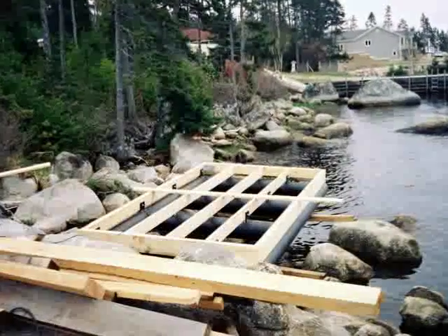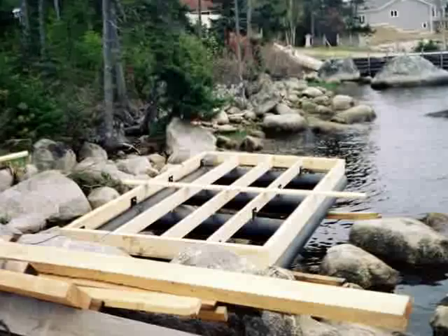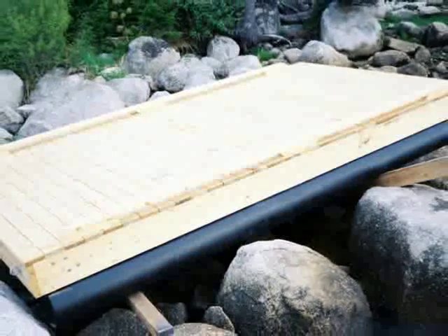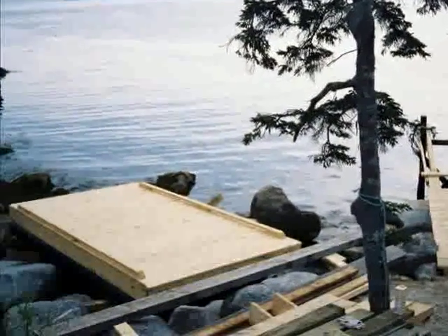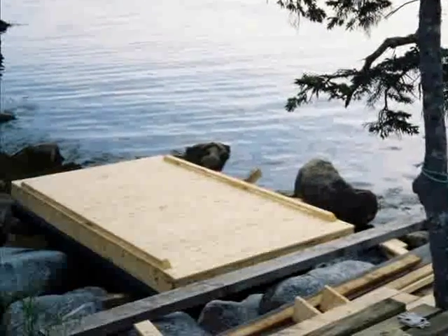What you see here is the frame of the floating dock on its neoprene tubes. The neoprene is impervious to salt water and provides excellent stability. This is the completed 10 by 16 floating dock. The wood is hemlock, a long-lasting local timber.